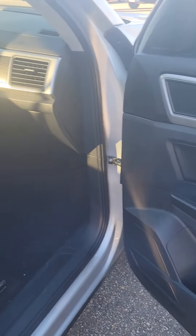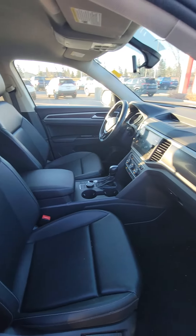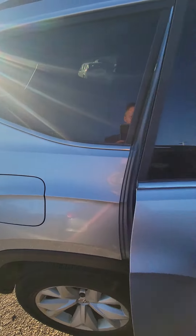I'm just going to do a quick walkthrough so you can see everything it offers. It is the leather interior. It does come equipped with the third row seating and keyless entry.